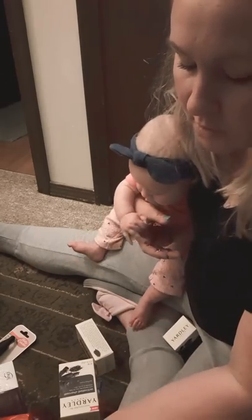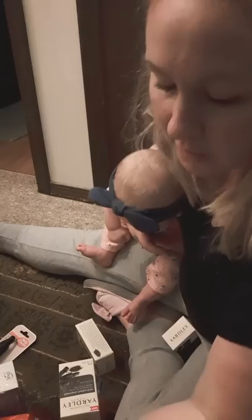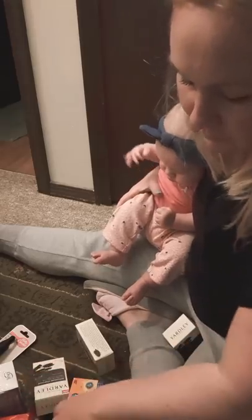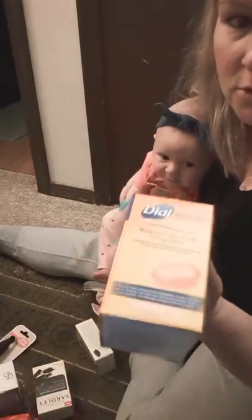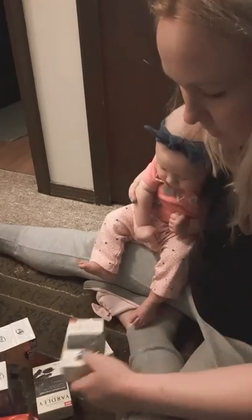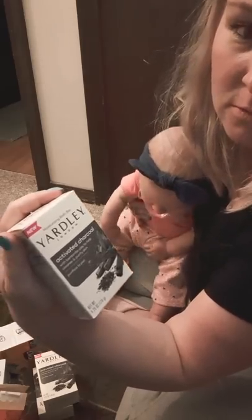I found a regular size Caress body wash at a grocery store but they wanted five dollars for it, so I need to check Walmart. There's also an orange Dial marula oil soap. I saved the best for last — these are from the Dollar Tree: activated charcoal soap. I thought to myself, if these are black I'm definitely getting them.